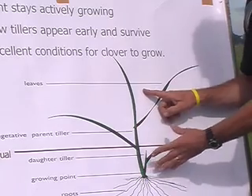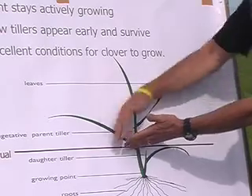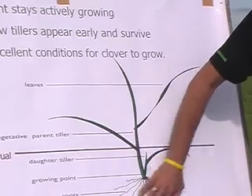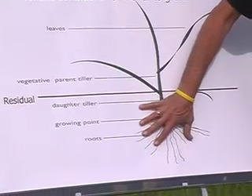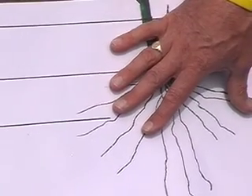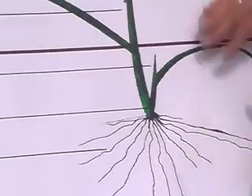That's a big energy demand. Not all of it can come from the leaves and sunlight. So what happens is the plant actually takes a lot more energy out of its roots — not just from the crown but out of its roots. It's almost a do-or-die situation for an annual ryegrass. It throws everything it has from its roots up into the seed head.